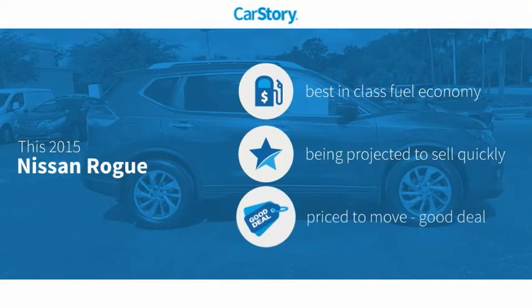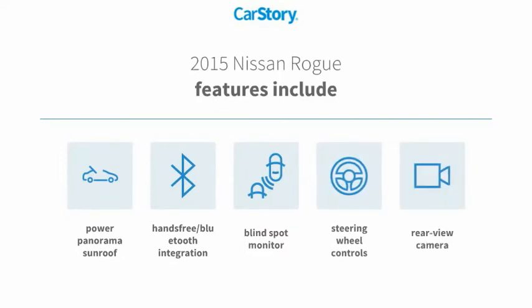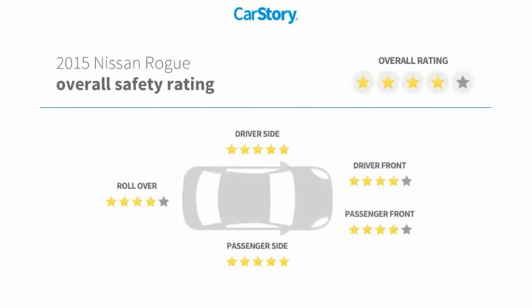Car Story research indicates this vehicle as having best-in-class fuel economy and a good deal. Features also include rear view camera, steering wheel controls, blind spot monitor, hands-free Bluetooth integration, power panorama sunroof, and has been listed as an IIHS top safety pick with these ratings.